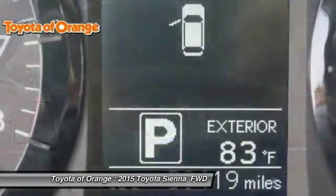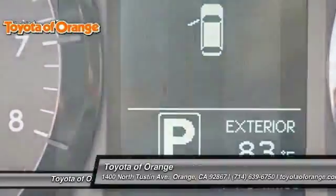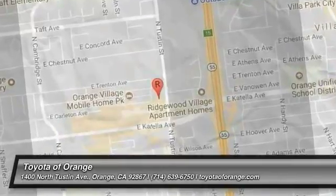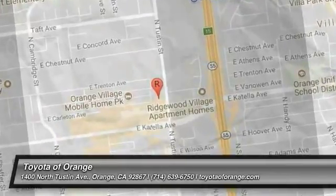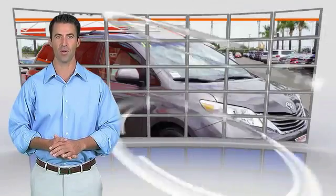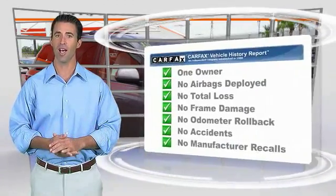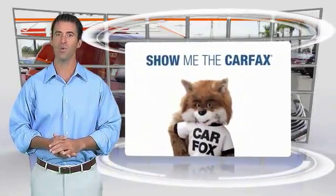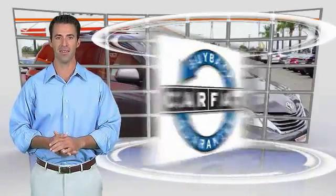This beauty will make even your house keys jealous. Drive it today. This is a one-owner vehicle with the Carfax Vehicle History Report. Be sure to find a complimentary copy of this report online or contact the dealership. This vehicle qualifies for the Carfax buy-back guarantee.